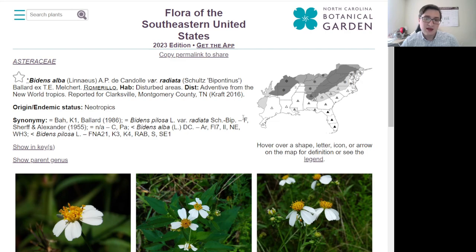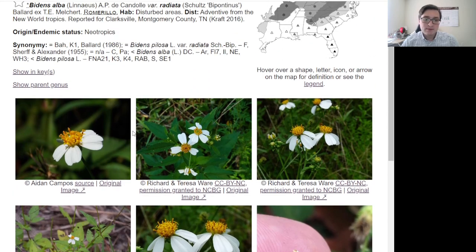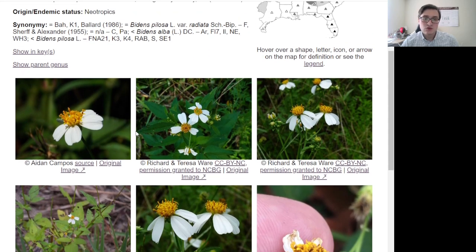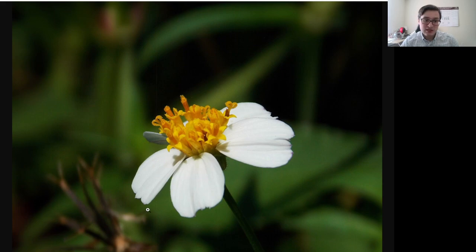This is the easiest one to identify — actually much easier than what I made it out to be in Mississippi. If it has white petals and it's a Bidens, you've already identified it to genus through some other way, then it is this one. And here's a way you can tell: Bidens alba often has seeds and flowers on the same plant, so they can be pretty easy to identify that way.